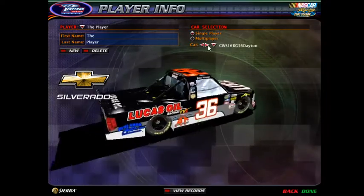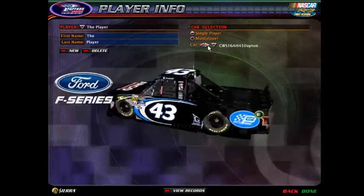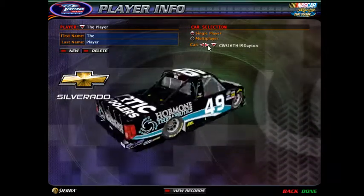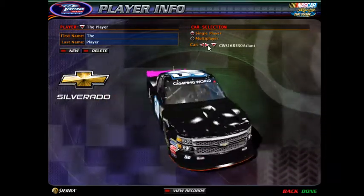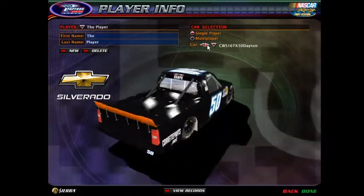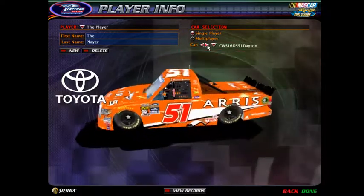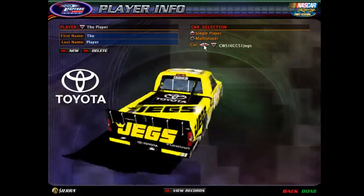Thirty-six, the forty-one, forty-three, forty-four, forty-nine. Number fifty — the pink or orange. Fifty-one — Aris or Jags.